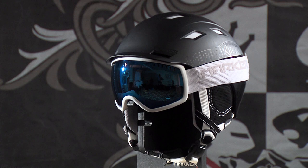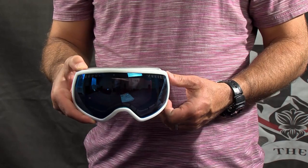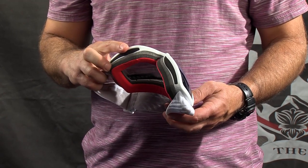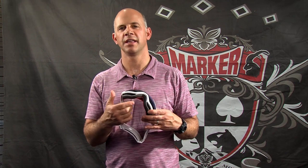It features a 45 millimeter strap, a nice burly strap with a very nice silicone lining on the inside to keep it in place on your helmet. The big picture features three layers of face foam which is the industry standard for trying to make the most comfortable goggle possible. The way it fits on your face is just very nice, that layer up against your face is very, very comfortable.